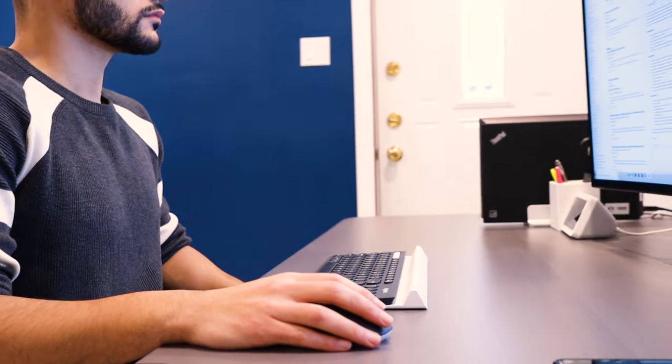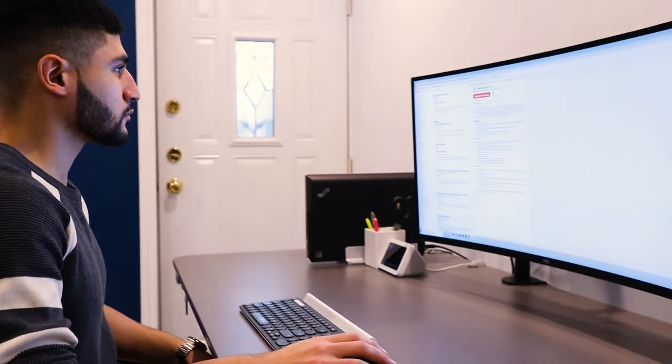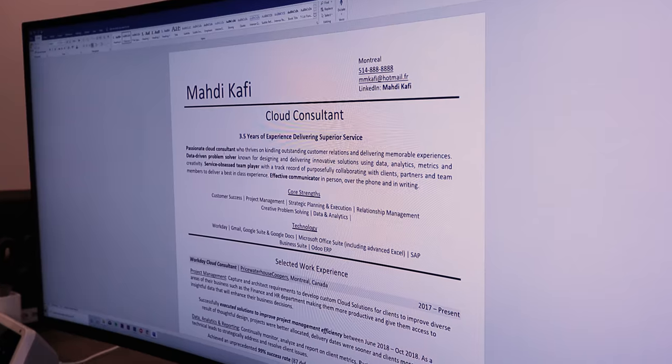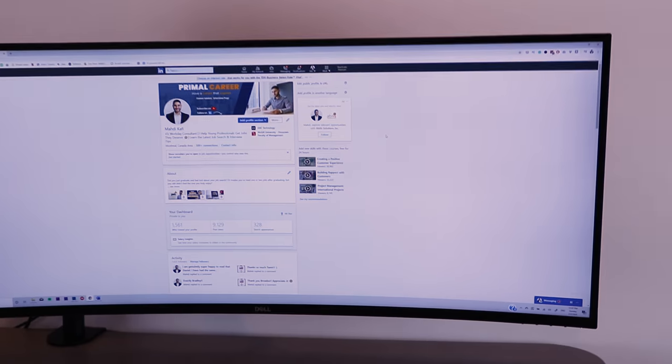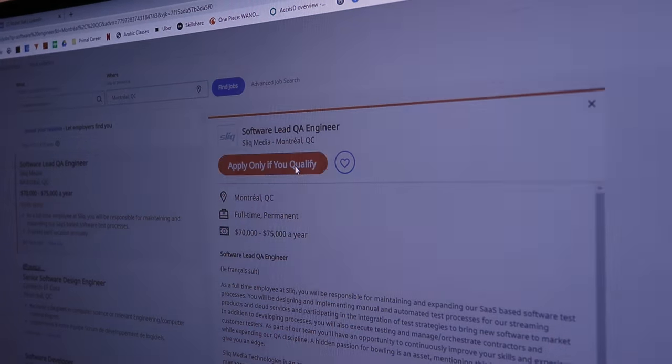Let's say you found an awesome job online and you really want to get an interview there, so you give it your all. You make a new resume, you edit your awesome cover letter, you even freshen up your LinkedIn profile. Then you click apply and hope to hear back.